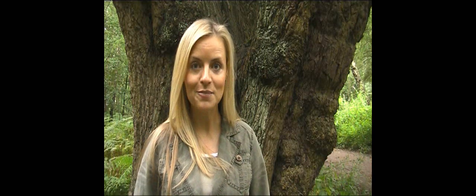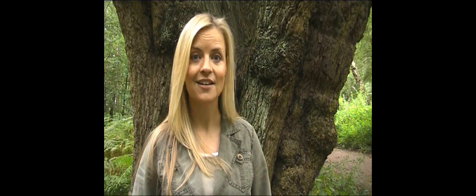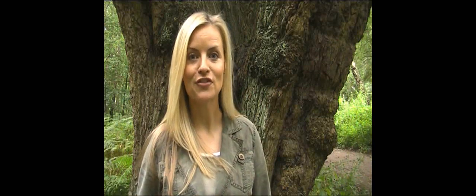We've seen some incredible veteran trees today — gnarly green giants, some of which have been here for centuries. Ecologically, they're a haven for wildlife. And aesthetically, they're very beautiful. In my opinion, very much deserving of our respect and protection.